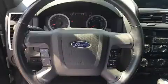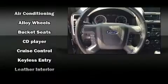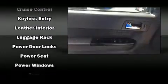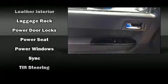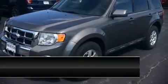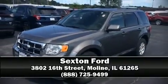Ford ensures the safety and security of its passengers with equipment such as head curtain airbags, front side impact airbags, traction control, a panic alarm, and ABS brakes. Brake assist technology provides extra pressure when applying the brakes. Please don't hesitate to give us a call.